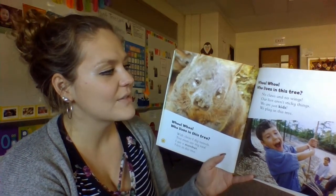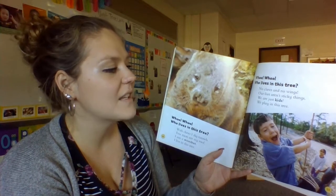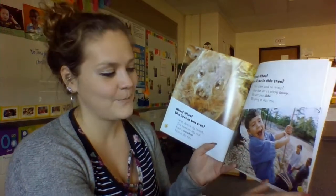Who, who, who lives in this tree? No claws and no wings — our feet aren't sticky things. We are just kids. We play in this tree. Have you ever played in a tree before, climbing up on the branches?